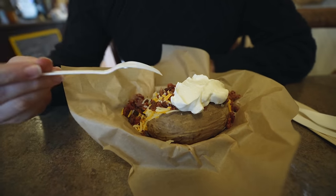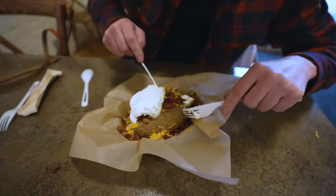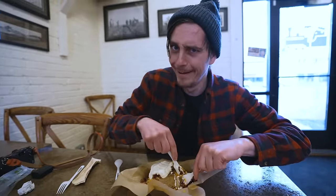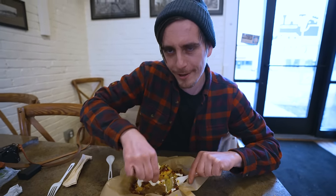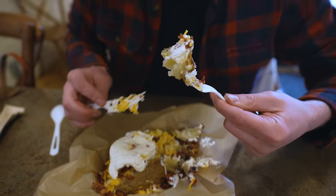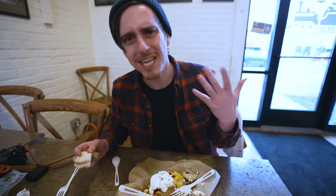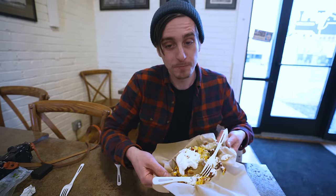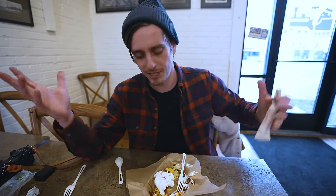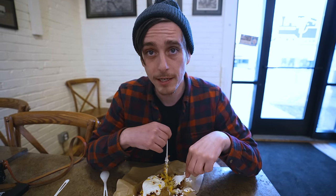We've officially conquered the potato museum — learned everything and more than we ever wanted to know about potatoes. At the end they have a cafe serving baked potatoes, potato soup, potato chips, and potato cupcakes. We went with the Idahoan variety — butter, cheese, bacon bits, and sour cream on top. This is my first ever potato in Idaho — I wonder if it's going to taste different than the thousands of potatoes we've eaten in other states. It tastes like Idaho! No, it just tastes like a regular delicious baked potato. The minute you walk in the smell of potatoes is in the air. We're going to devour this and then see you back at our potato.